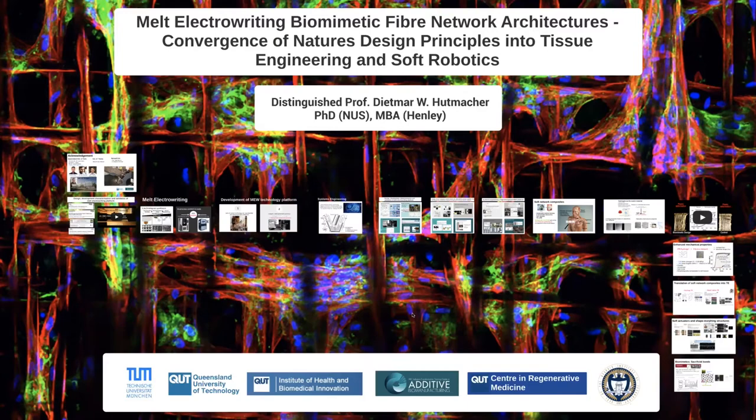Good afternoon, everyone. Today we have Professor Dietmar Hotmiker from Australia. Professor Hotmiker is a biomedical engineer, an educator, an inventor, and a creator of new intellectual property opportunities.